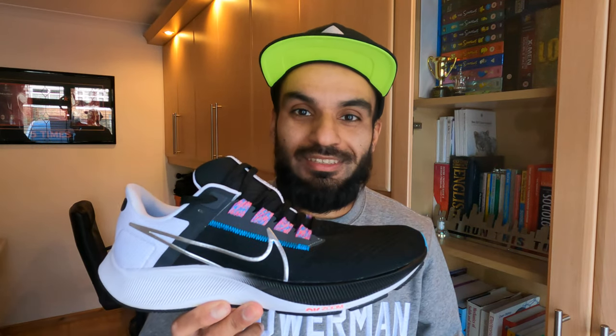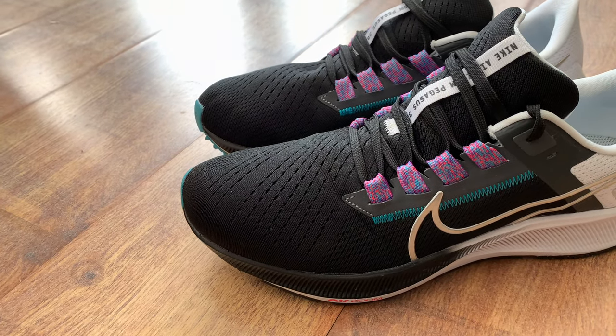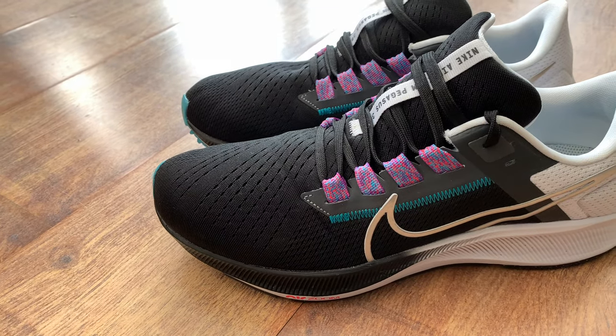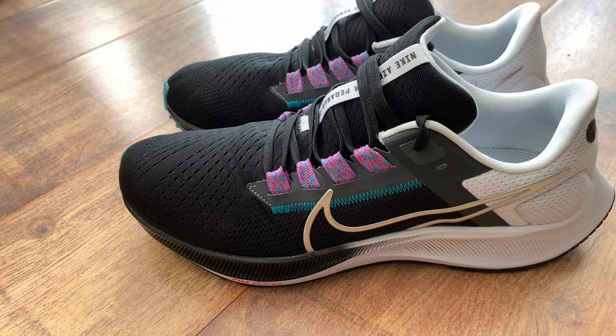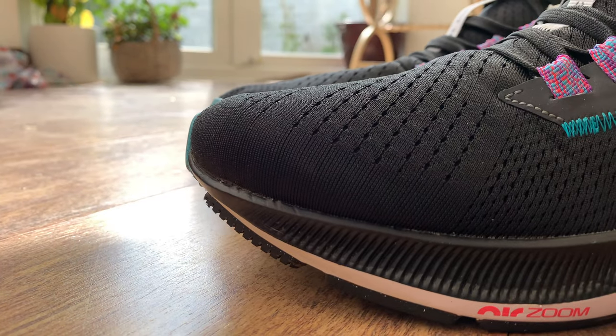Hello and welcome back to the channel. Today I've got a review all about the Nike Pegasus 38. The Pegasus 38 is Nike's flagship shoe — they've had 38 iterations of it. It is the daily workhorse, the daily trainer that can pretty much accommodate every type of runner. It has returned labeled as a workhorse with wings.